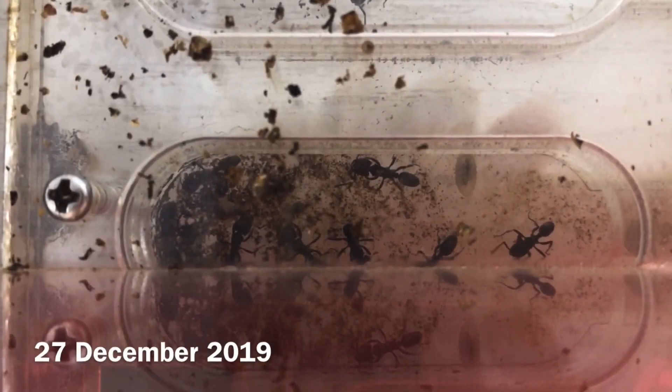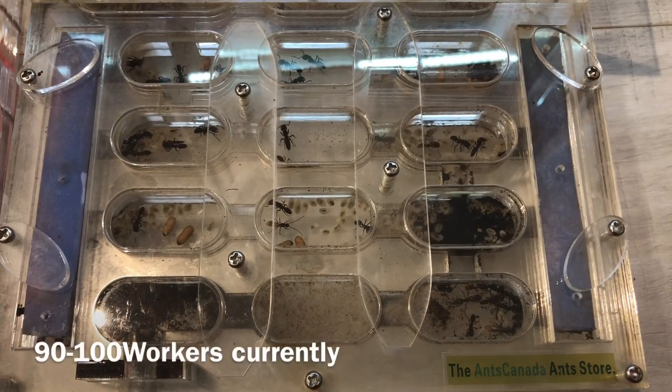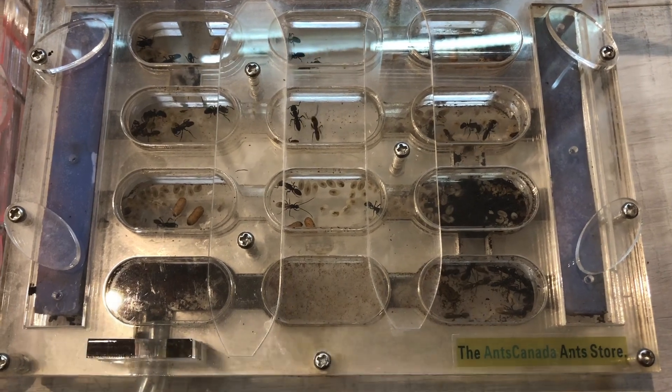This colony was actually given to me by a friend back in December last year, which is around 8 months ago. They were raised by him from a single queen, and they now have around 100 workers.